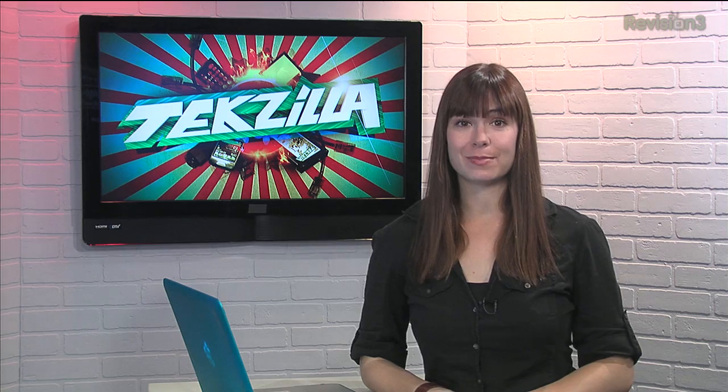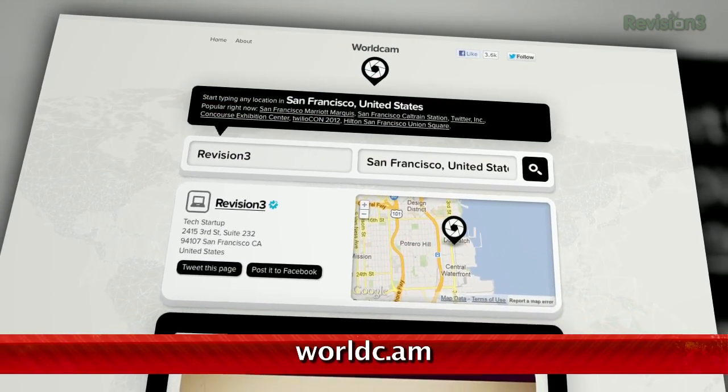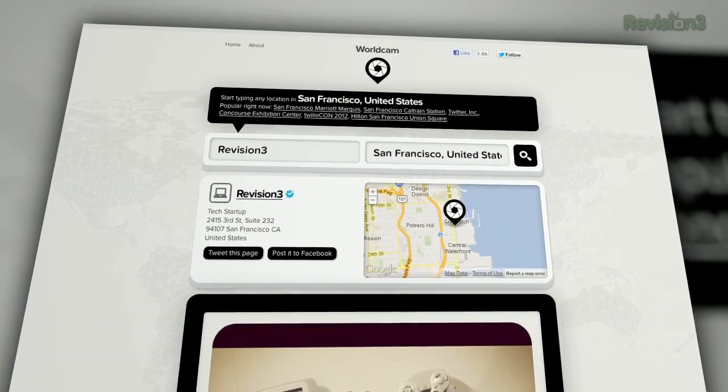Want to see what cool photos people are taking nearby? Well, check out WorldCam at worldc.am. This site uses location data embedded in Instagram photos to help you search places for photos. It's really easy to use.